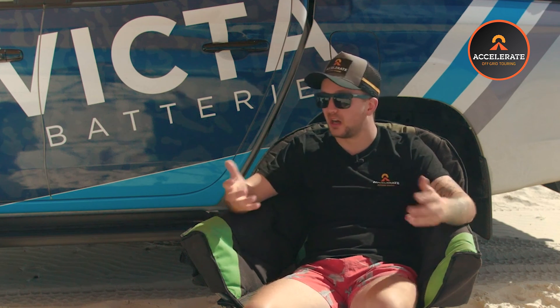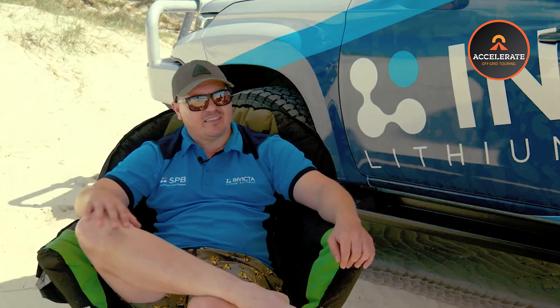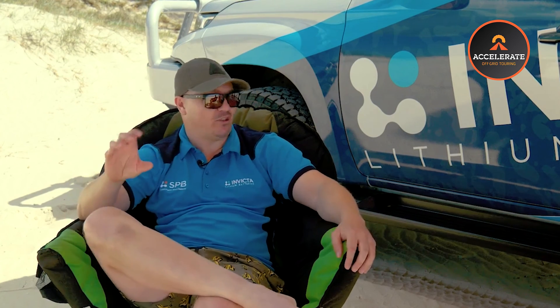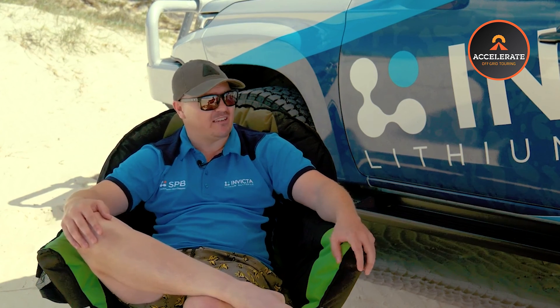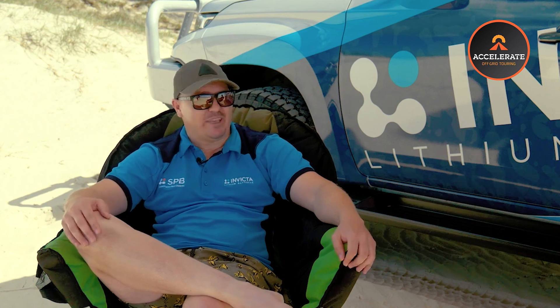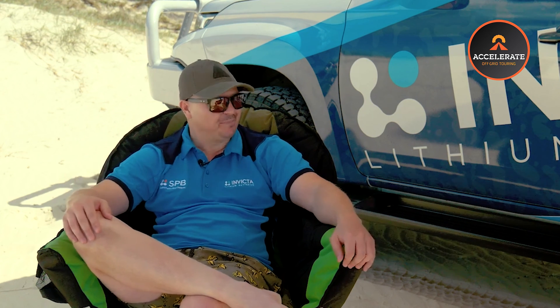Regarding the legislation coming in around November, we highly recommend keeping an eye on it and doing your own research because there's still a fair bit of gray area. Invicta don't do installs so they haven't read the full thing themselves, but it is a fairly comprehensive read. Installers and refitters definitely need to know what can and can't be done. That said, Invicta can safely say their lithium batteries are absolutely suitable in that scenario.